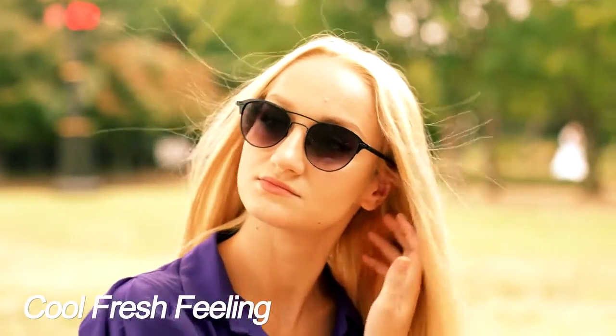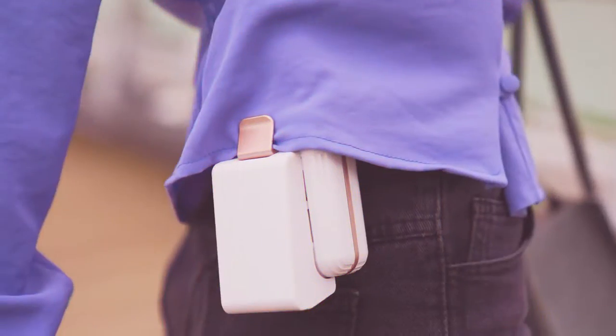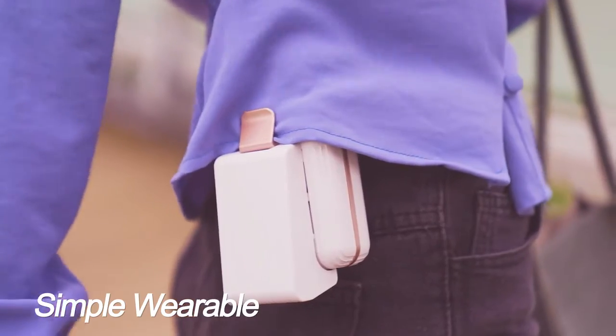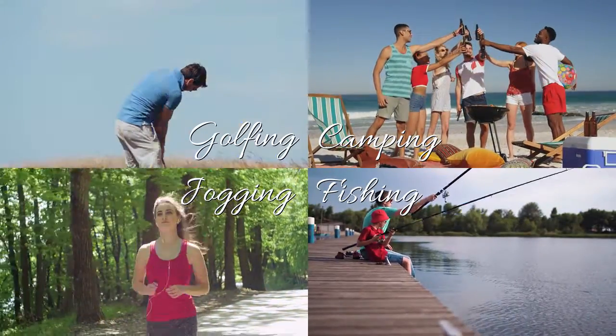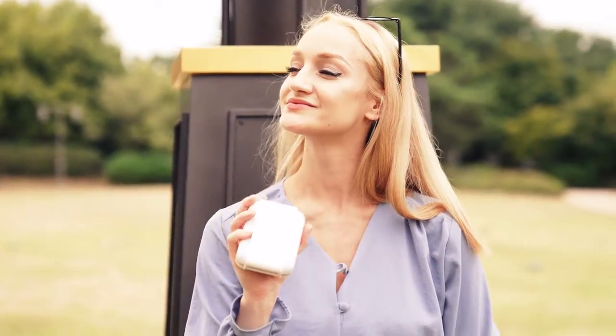Flow the air through under your clothes for that cool fresh feeling. The Simple Wearable Cooler — Cooley. Whether you are camping, fishing, golfing, jogging, or wherever. Stay cool and fresh.